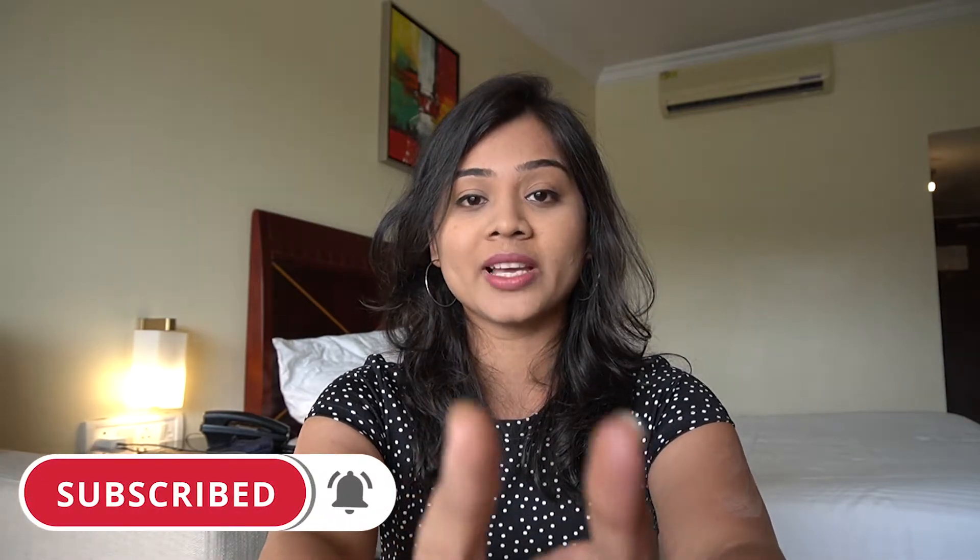Mount Abu is Rajasthan's only hill station and it's surrounded by lush green forest, greenery, waterfalls and whatnot. We are going to be exploring Mount Abu over the coming two days.